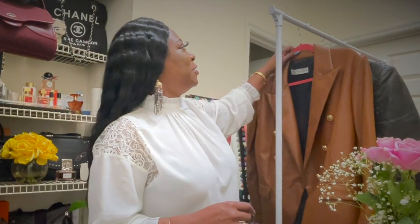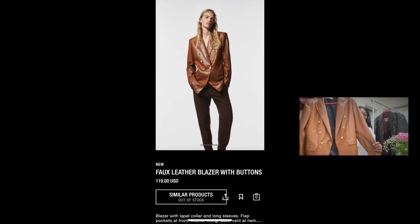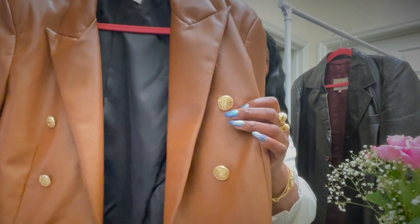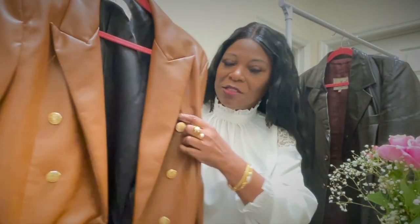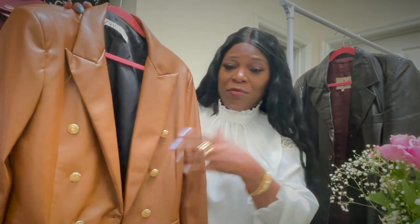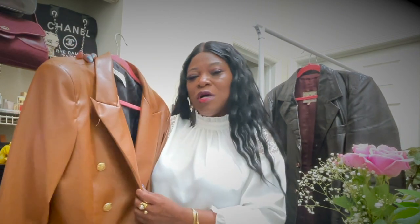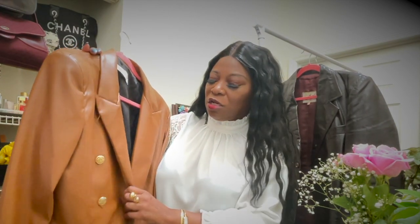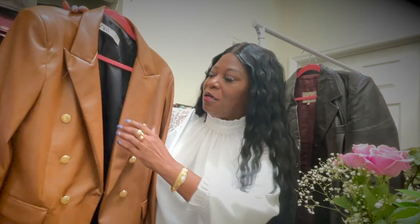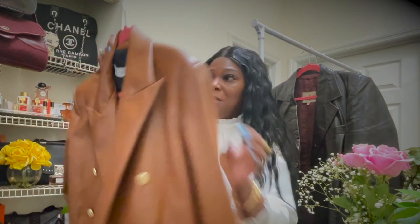Let me start off by showing you the Zara faux leather first. It's got gold buttons on the jacket - I was a little scared because the buttons are kind of loose, but I've buttoned them up. It also has buttons on the sleeve. It's more of a camo color than a dark rich color, and the lapel goes all the way down and it looks really nice on. Here is the back.